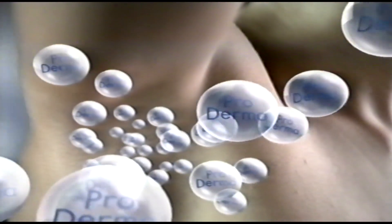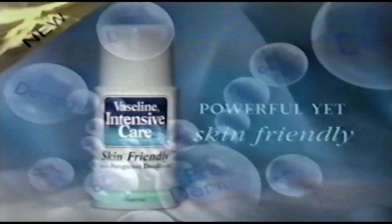The first ever powerful yet skin-friendly antiperspirant from Vaseline contains Proderma, a blend of emollients for all-day comfort and freshness.